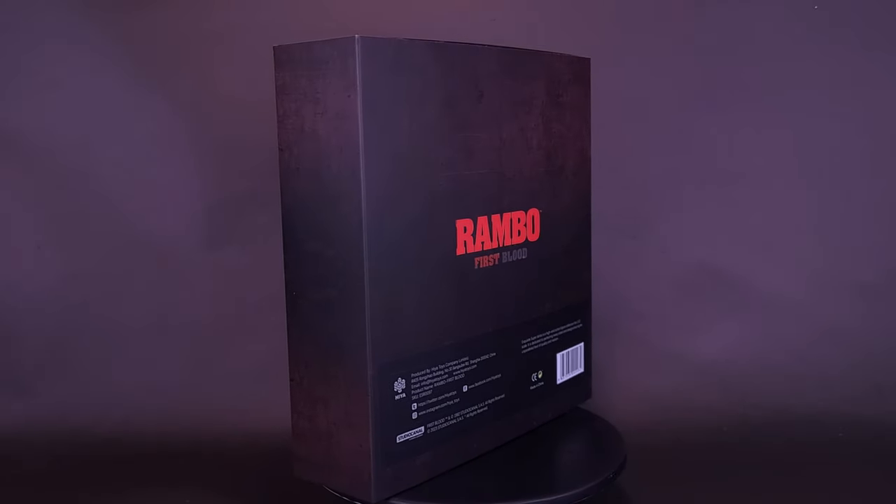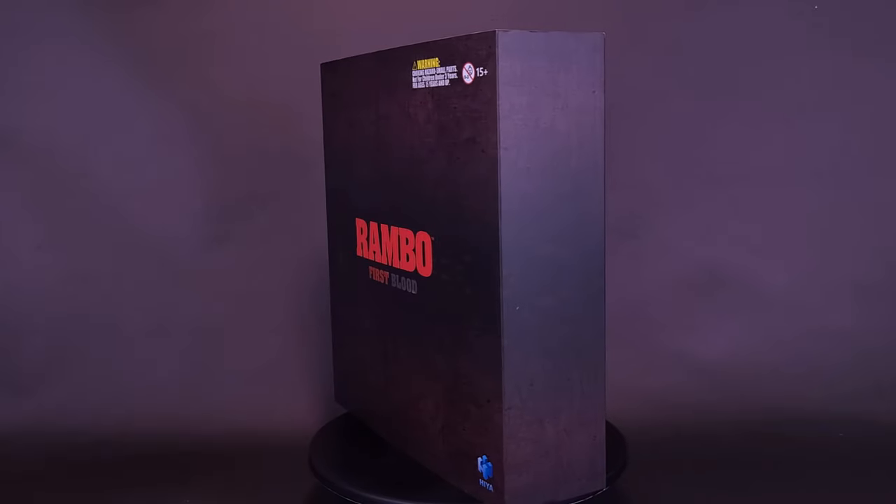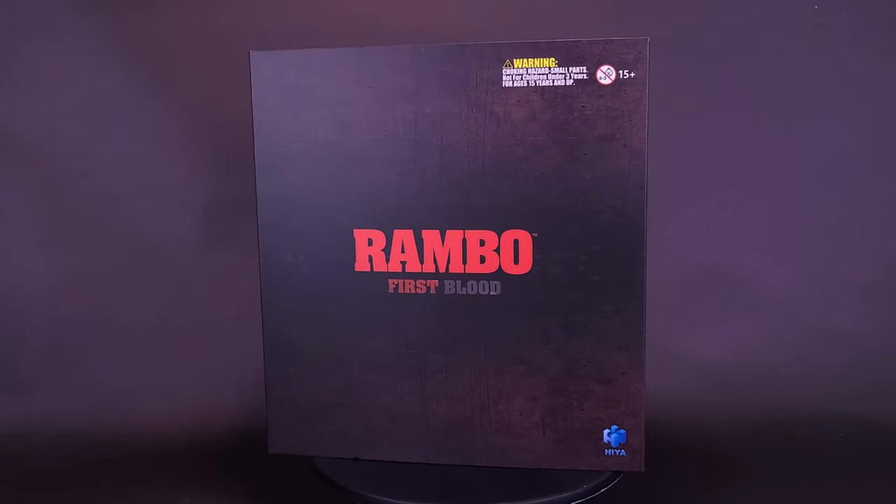In town, you're the law. Out here, it's me. Here's your look at the brand new Hyatt Toys First Blood Exquisite Super Series John Rambo 1/12th Scale Previews Exclusive.